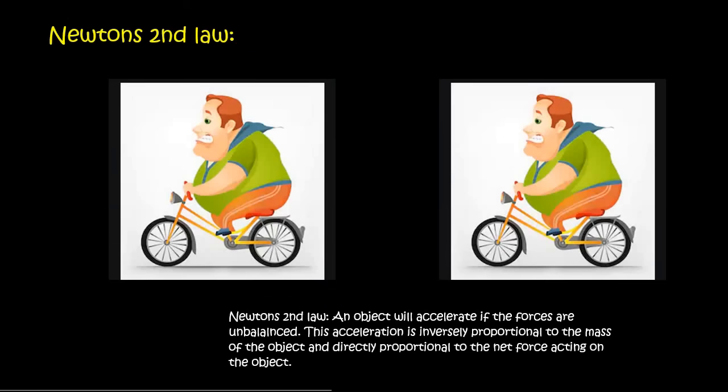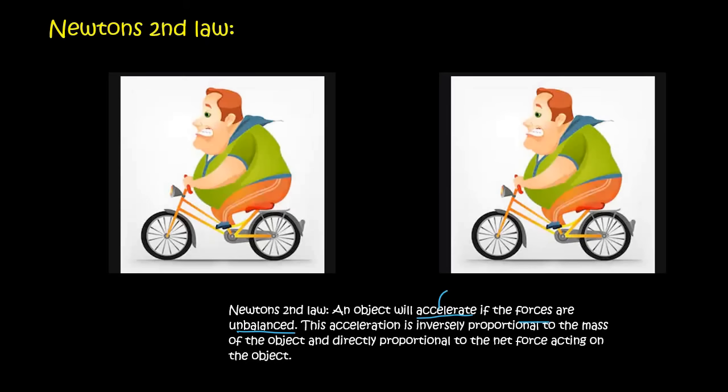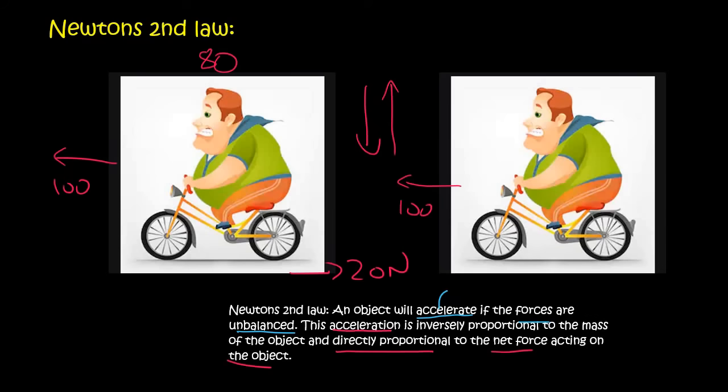So this is Newton's second law: an object will accelerate — meaning the velocity will change — if the forces are unbalanced. This acceleration is inversely proportional to the mass of the object, so if the mass is very low, the acceleration will be very high. And it is directly proportional to the net force acting on the object — the net force being the overall resultant force. So if the net force is very high, the acceleration is also going to be very high. That's Newton's second law — thank you for watching.